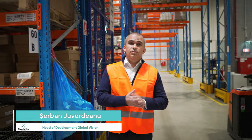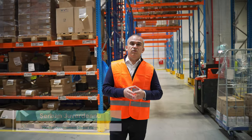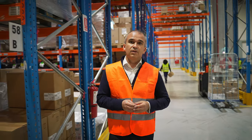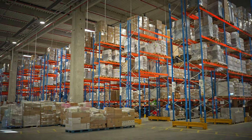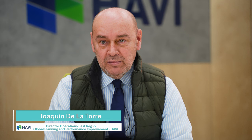The Javi regional distribution center in Romania is one of the greatest achievements of our global vision project development, and by far our best distribution center developed so far. We've managed to give Javi a very good product for their operations in Europe. We have reached a very high level of efficiency, meeting Javi's expectation of more than one pallet place per square meter.